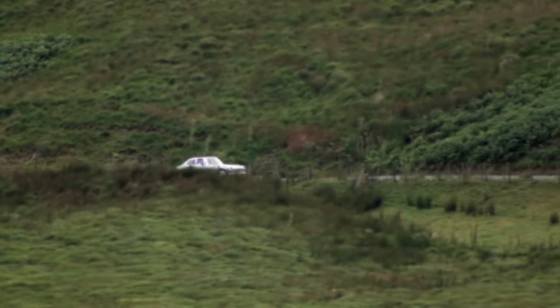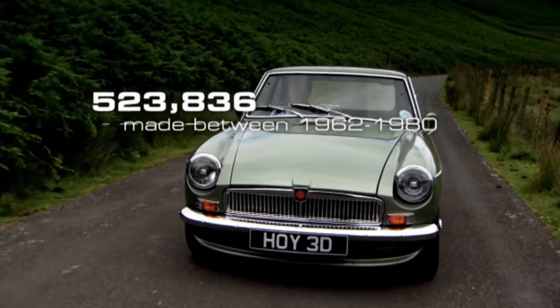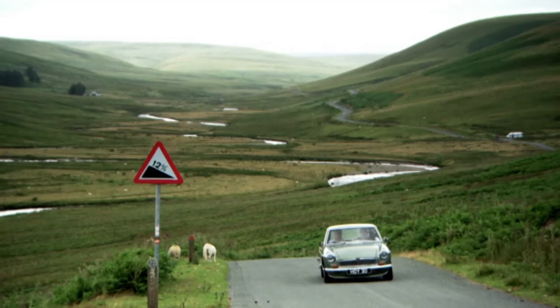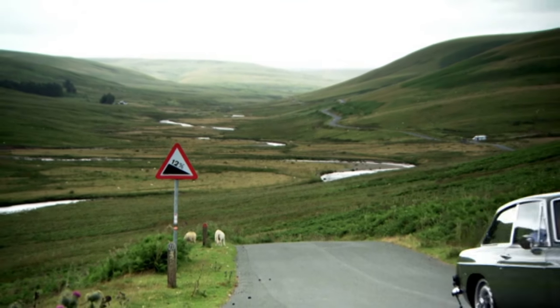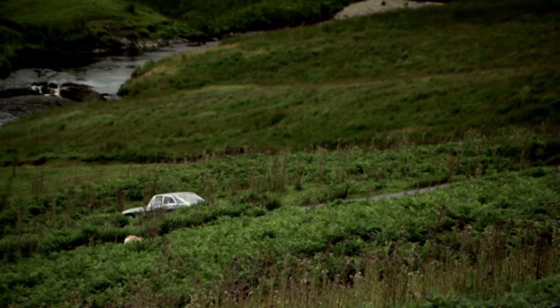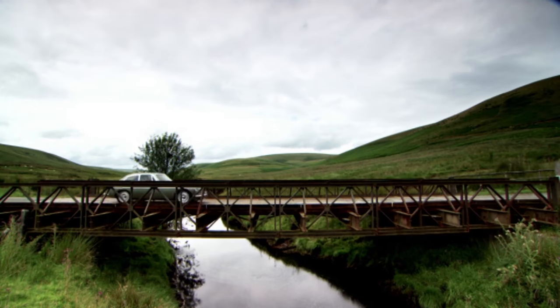This is one of the most successful sports cars ever made. Over half a million were built in a production period that spanned three decades. Everybody from Prince Charles to Sharon Stone has owned one. I'm talking about the quintessentially British MGB, which recently celebrated its 50th anniversary.